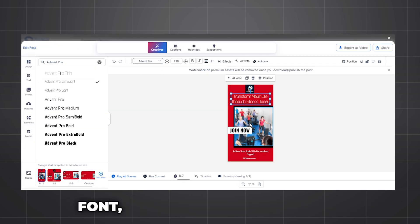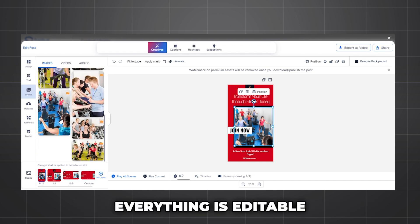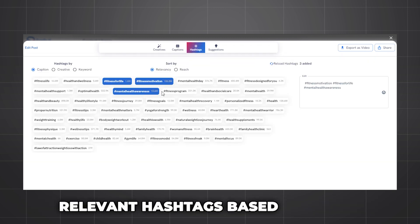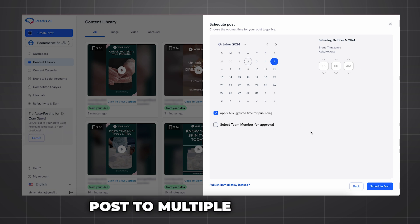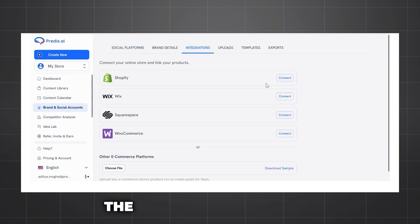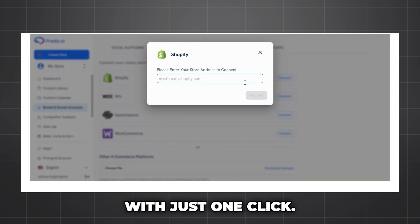You can change the text, font, images, template, and layers — everything is editable. And once you're happy, you can generate captions, select relevant hashtags based on reach and keywords, and schedule your posts to multiple platforms. The best part? You can do this for all platforms including your e-commerce stores with just one click. It's that simple.